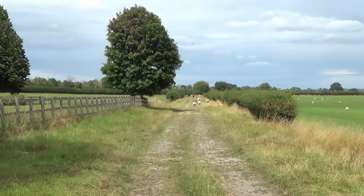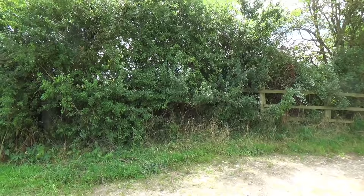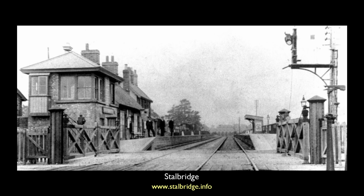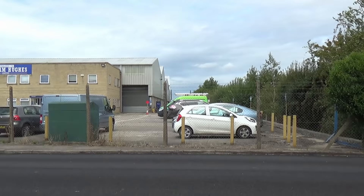With Henstridge behind us, we leave Somerset and begin our journey through Hardy's County: Dorset. It is not long before we reach our next station. Opened on the 31st of August 1863, Stalbridge housed its cluster of station buildings on the up platform. Here too was a passing loop on this single-track stretch of line. Nothing of the station remains today, where now a factory occupies the site.